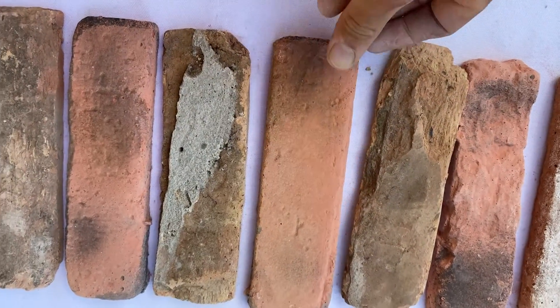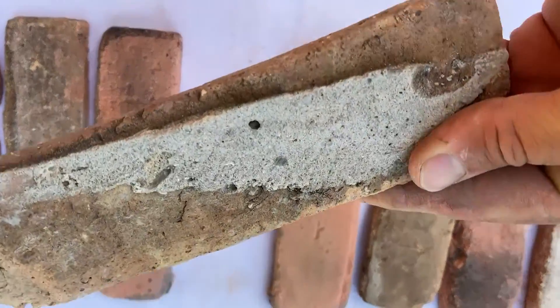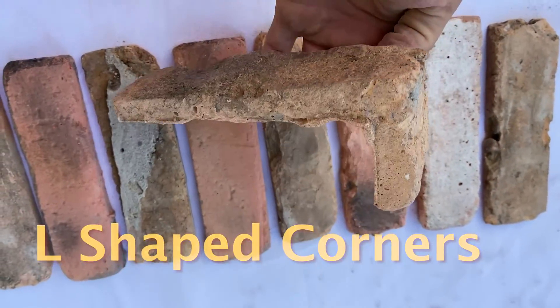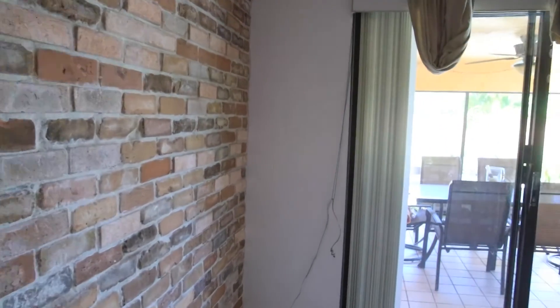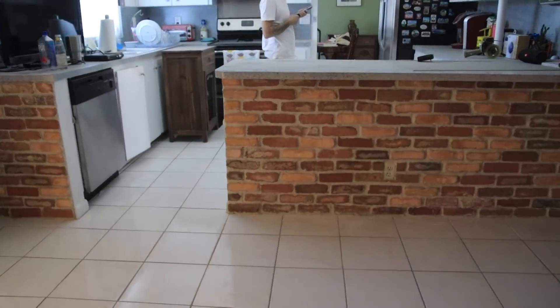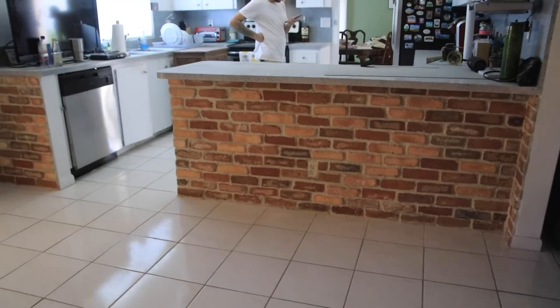You can even mix other colors from our concrete thin brick veneers. You can invigorate that dull wall in your living room and turn it into a focal point of your house. Colors are ranging from brown to shades of red and black.